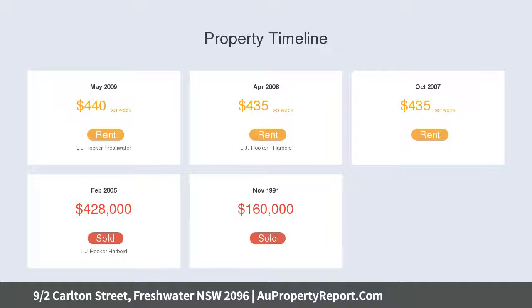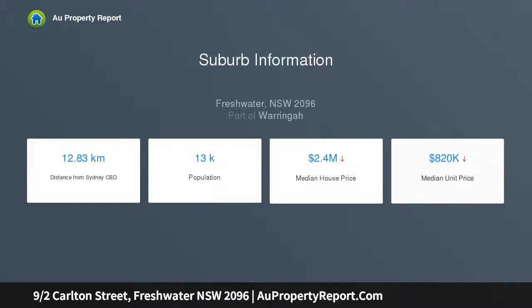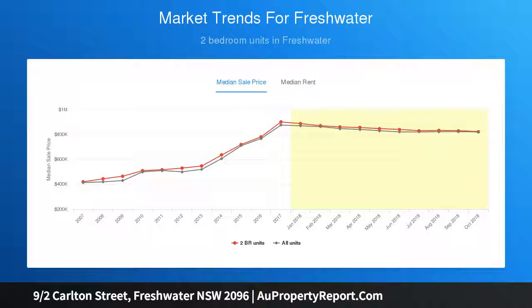Electric kitchen with a stainless oven and Miele dishwasher, well maintained bedrooms with mirrored built-in wardrobes, spacious and fresh bathroom with floor to ceiling tiles and an internal laundry, air conditioning and downlights, oversized lock-up garage complete with mezzanine storage.